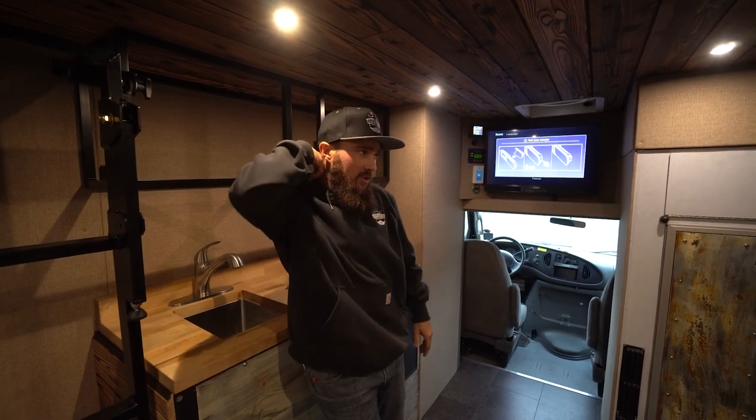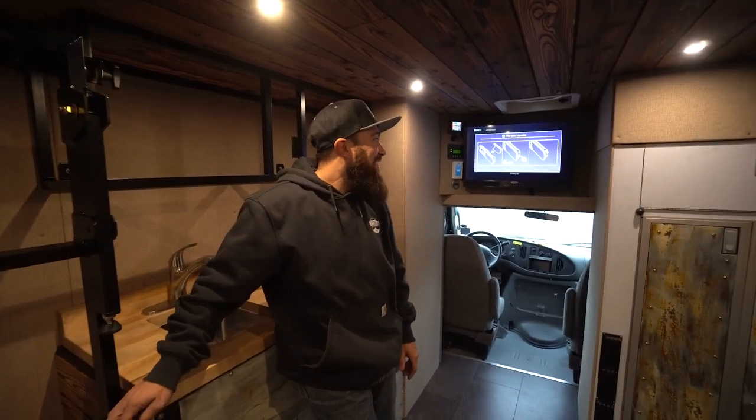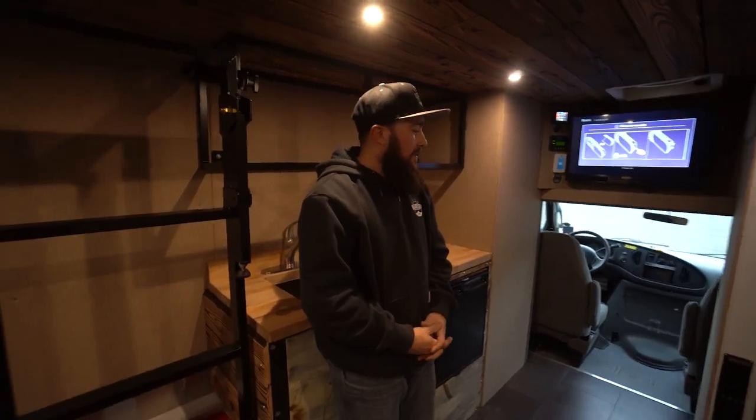What year is it? This is a 2003 with a 7.3 Power Stroke — a very healthy motor, runs really good. My colleague John was saying this is probably one of the best engines Ford ever made. The 7.3 is very sought after as far as Power Strokes go. The newer six-liters had a lot of head gasket problems, so the 7.3 proved to be very bulletproof.